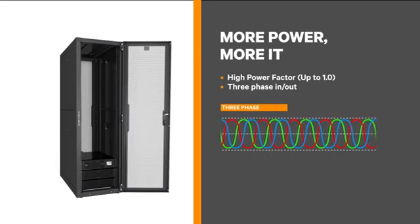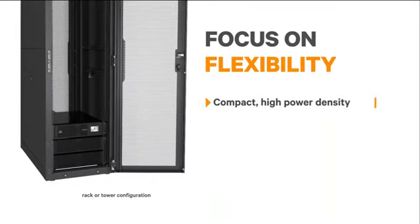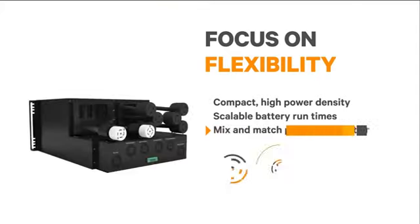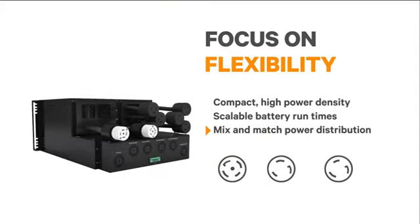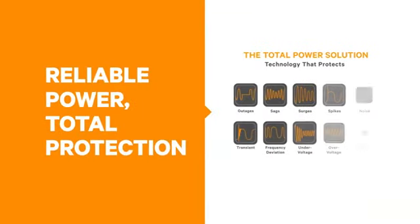With three-phase input, you can effectively utilize a building's electrical system and minimize wiring requirements. In the fast-paced world of IT, power systems need to be flexible and easy to deploy. With the ITA2, scalable battery run times can be provided just by adding more cabinets, and the distribution design allows for a flexible output receptacle plan so you can mix and match connections.